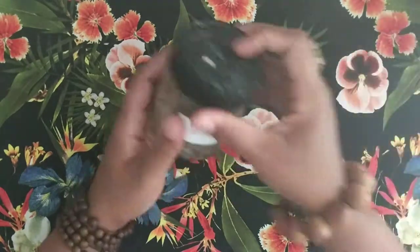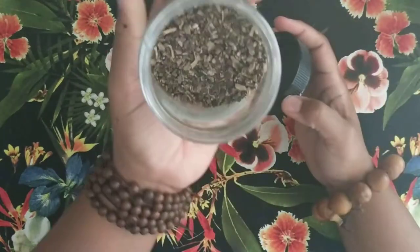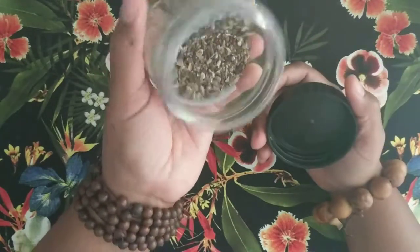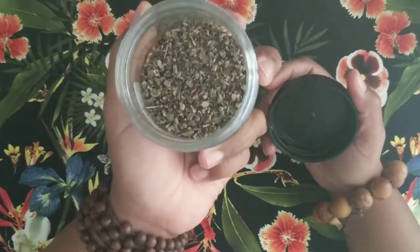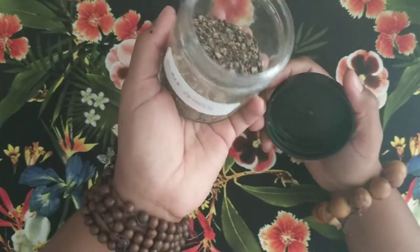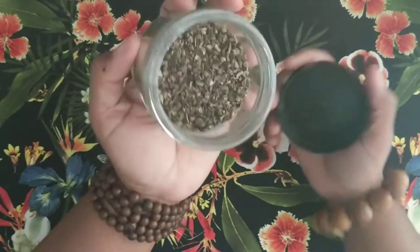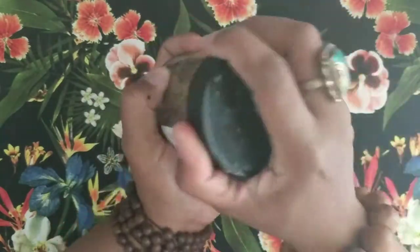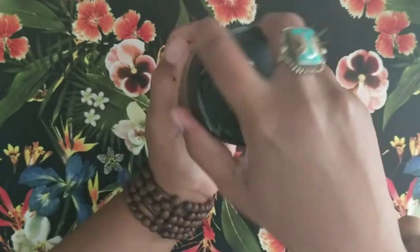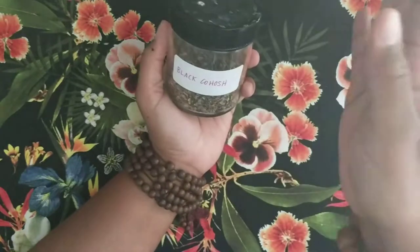The very first one we're going to talk about — let me open it up so you can see it — everything I'm sharing is dried. This is black cohosh, and black cohosh is very good for menstrual cramps, it's good for PMS, and it's also good for menopause as well. With all these herbs you can pretty much make tinctures or teas, and I'm going to talk about that in a different video.